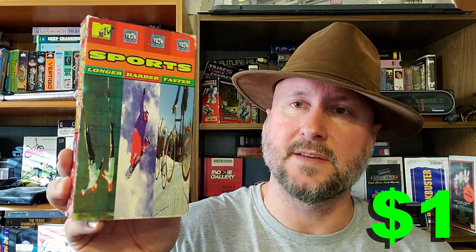MTV Sports — Longer, Harder, Faster. The first time I ever got into skateboarding in the mid-90s was from watching MTV Sports. There was a skateboard segment on there and I was like, 'Oh my god, that's what I want to do.' That MTV Sports skateboarding clip changed my life. I don't know if this particular tape has any skateboarding on it, but we're going to watch it very soon.